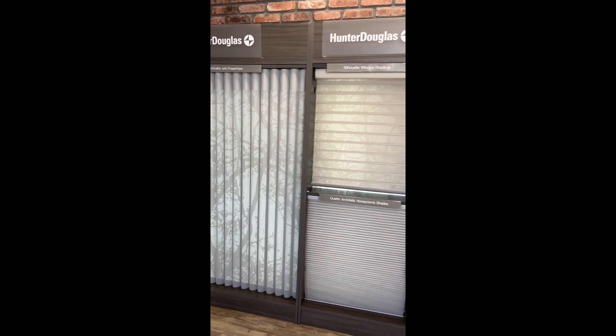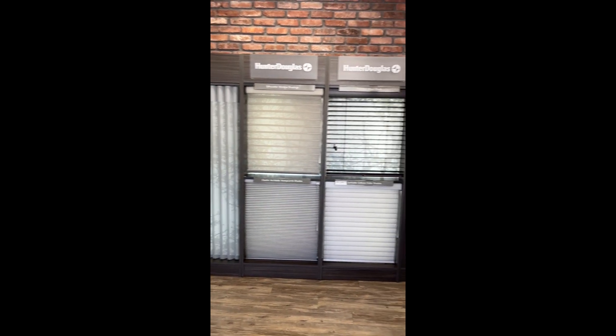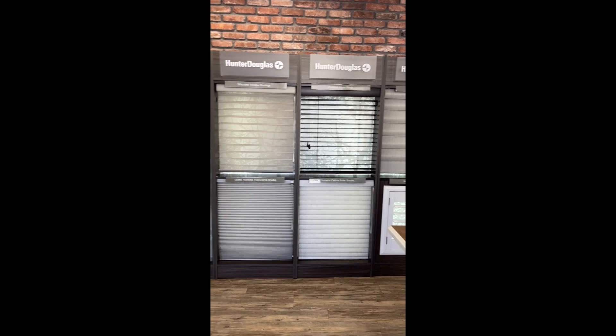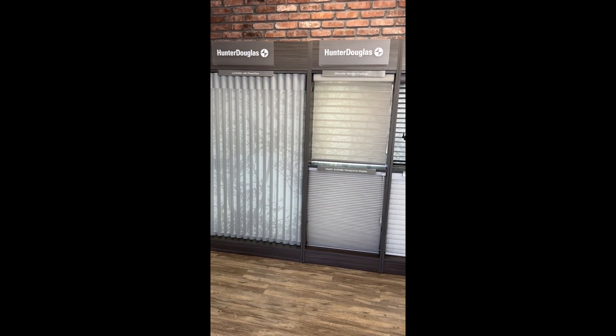They are easy to operate with a remote and can be pre-programmed with a smartphone, tablet, Alexa, and Google. Pioneer Window Fashions, the look you want with the help you need.